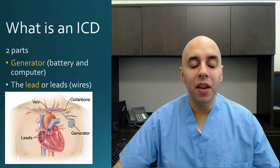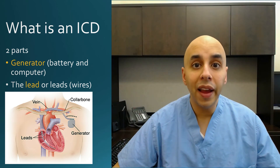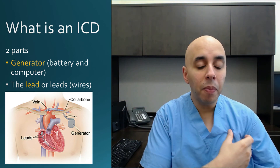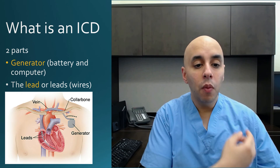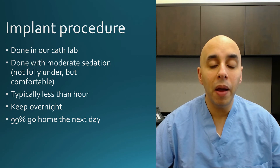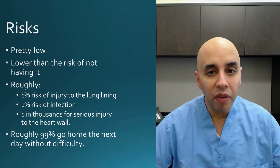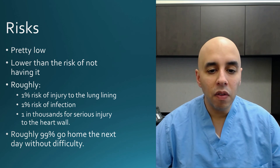As far as how it gets there, it is a procedure that usually takes about an hour, done in our cardiac cath lab. We make an incision in the chest wall and create space between the skin, fat, and muscle for the generator to sit. We then enter the vein that runs under the collarbone and place the wire into the heart. The risks are pretty low — about 99% of patients go home the next day. There is a 1% risk of injury to the lung and a 1% risk of infection, with a 1-in-thousands risk of something dangerous.